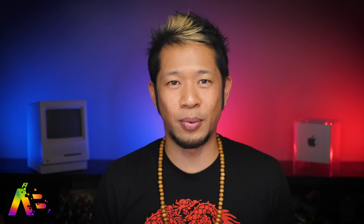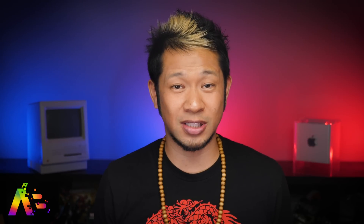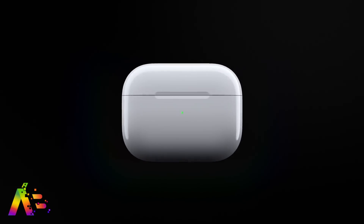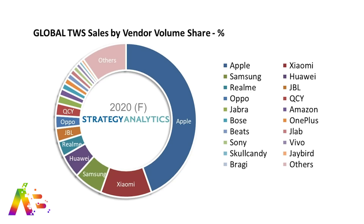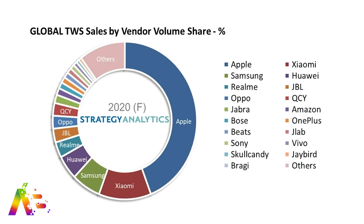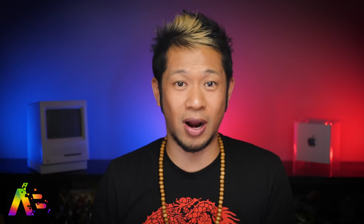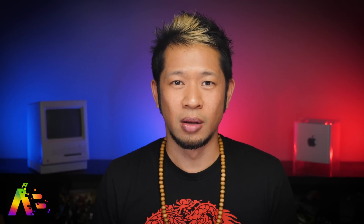Inside that 12 percent wearables slice, Apple is absolutely dominating the global wireless headset market. The true wireless stereo Bluetooth headset market grew by almost 90 percent last year, with total sales of over 300 million units. Apple makes up about 40 percent of the entire market, while number two player Xiaomi is roughly one fourth the size of Apple, followed by Samsung and Huawei. Competition is getting stronger and prices are going down across the industry, but Apple is still expected to keep its lead.